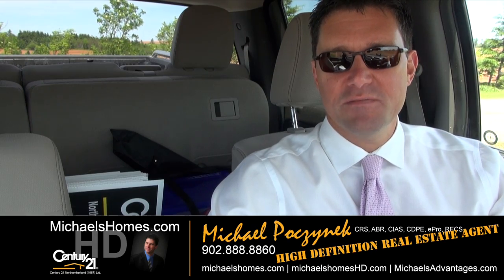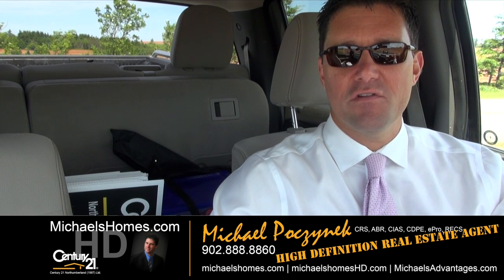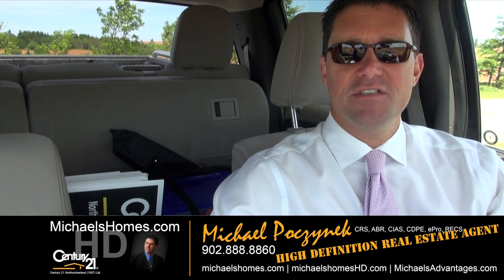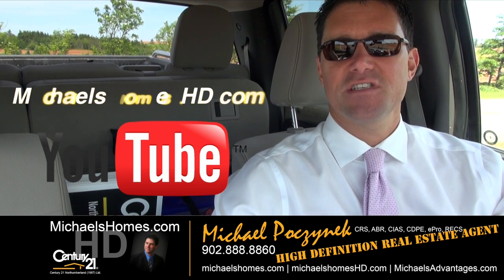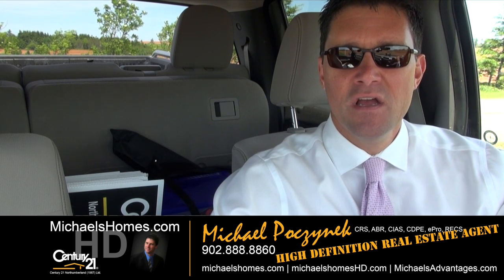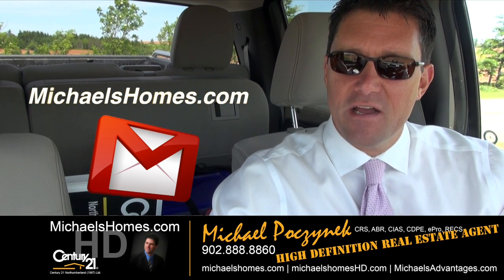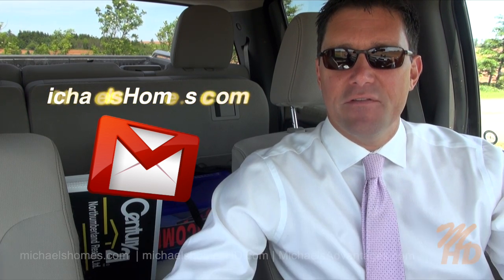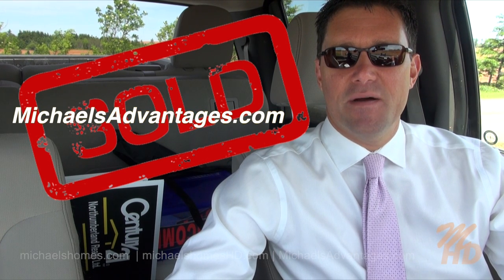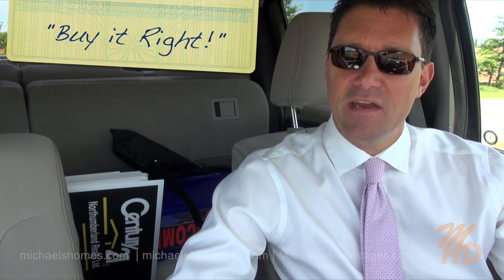Thank you very much for watching my video on 46 Eddie Murphy Road here in Seaview. Please make sure you subscribe to my YouTube channel for up-to-the-second updates, tips, tricks, and traps, and PEI real estate at michaelshomeshd.com. Join my weekly newsletter at michaelshomes.com. And if you're looking to sell, make sure you check out michaelsadvantages.com to compare me to any other agent or broker in PEI. Thank you. Have a great day. And remember to buy it right.